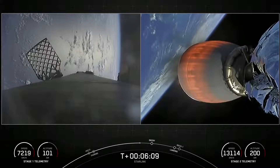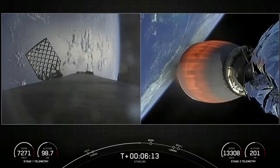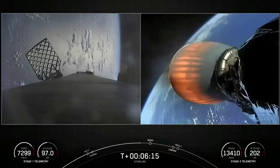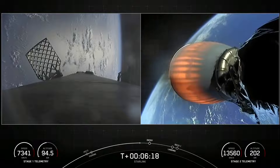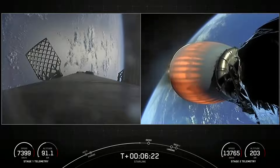The Falcon 9 first stage is also equipped with four landing legs made out of carbon fiber and aluminum honeycomb. They're placed symmetrically around the base of the rocket, so you'll want to watch out for their deployment just prior to landing.